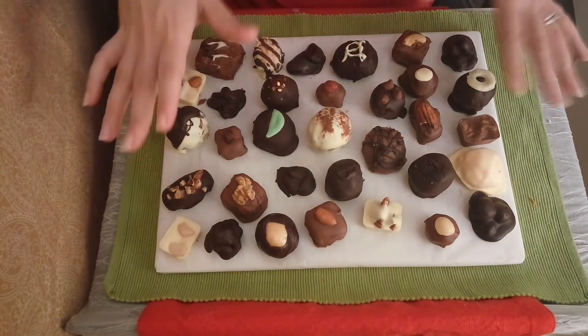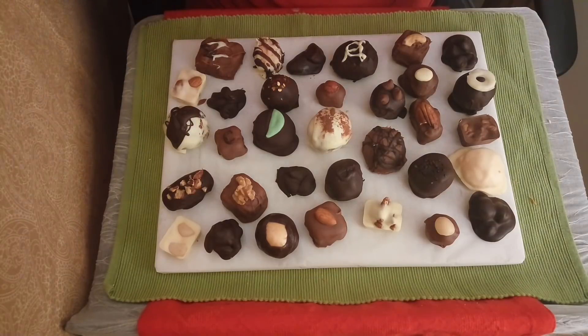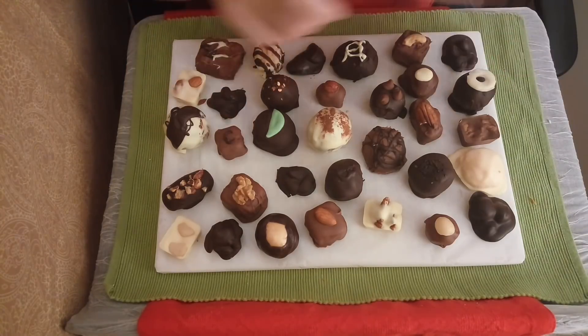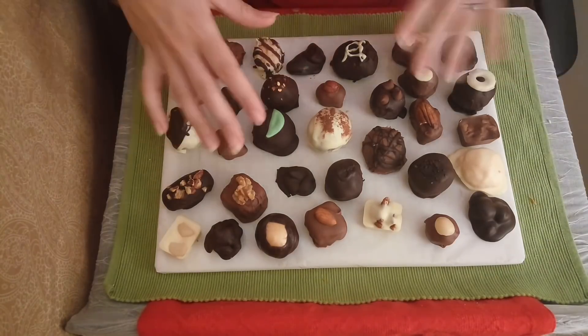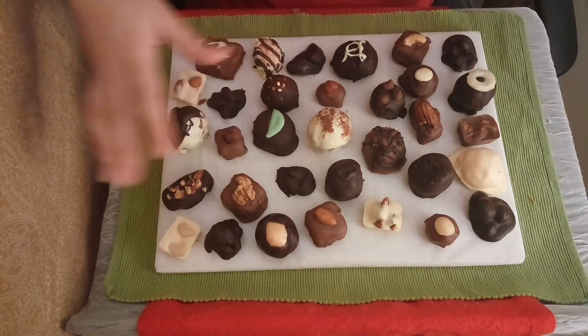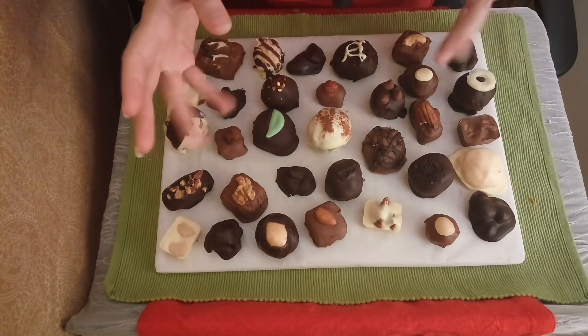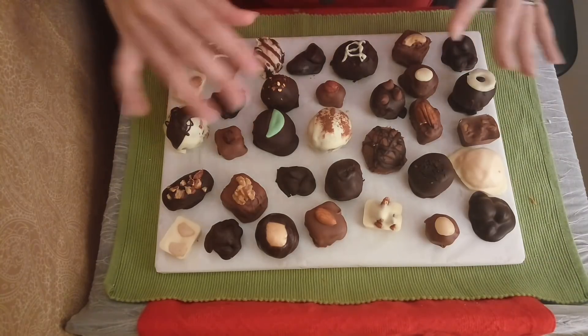So this is what we have to sample. You can go ahead and sample any that you want from this sampler — we'll go ahead and cut you off a piece. This is more than a box of chocolates worth so we can't give you the whole piece, but we can give you a little bit of each of them if you would like to try, so that you can figure out what you might want in some boxes of chocolates. And I think you said you were going to get some for gifts as well.